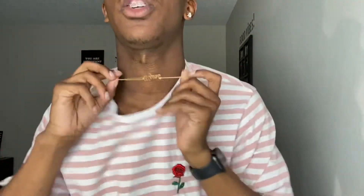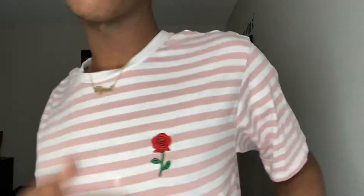All right, this is another one of my faves — it's just this pink and white shirt with a rose. Sorry, I'm out of energy; this is my third haul in a row, my room is a mess, and I just got out of class, so don't come for me.